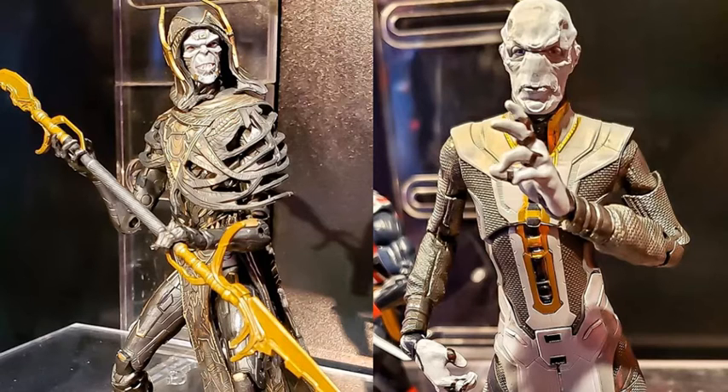But nonetheless, no matter how we're going to get them, I am very excited to get them. As far as the detailing on Corvus Glaive, really wonderful. On both of them the detailing is great.